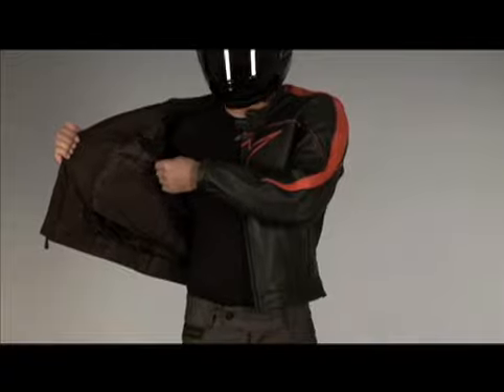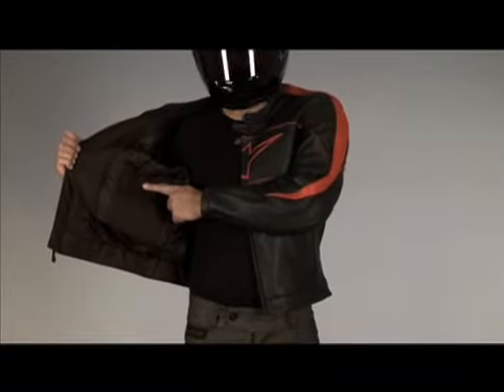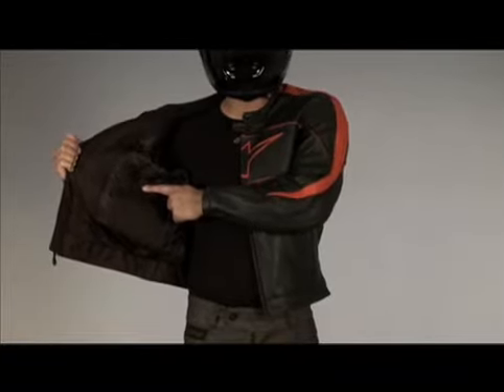The thermal vest liner is removable and has three internal pockets that duplicate the jacket's internal pocket layout.